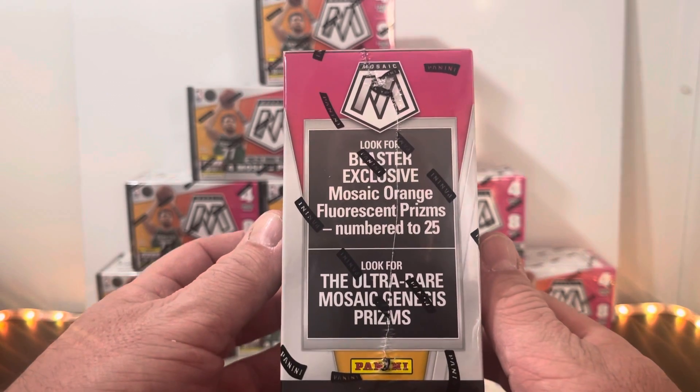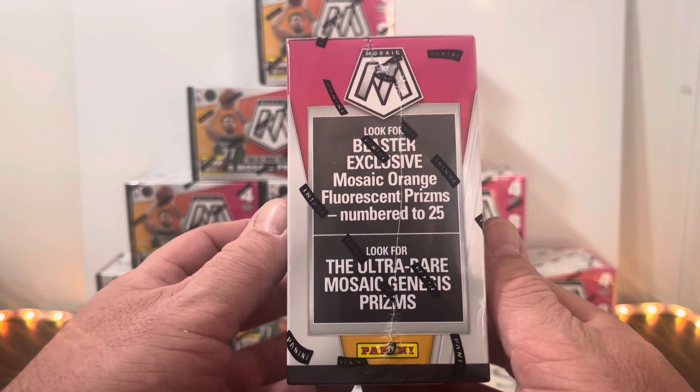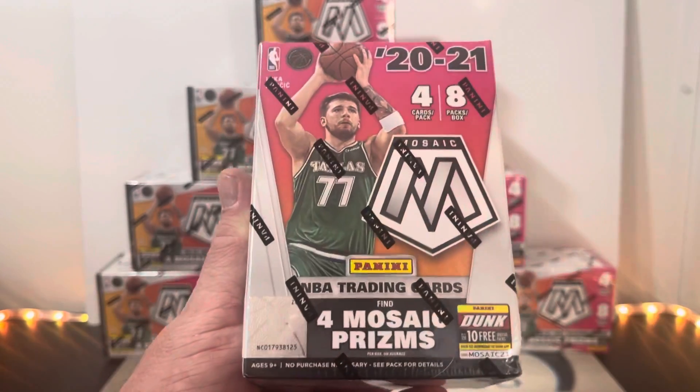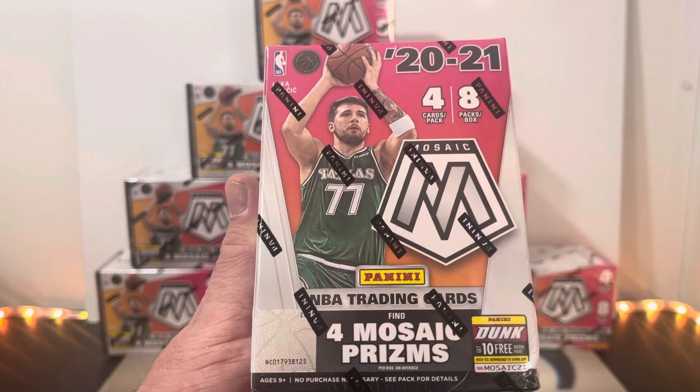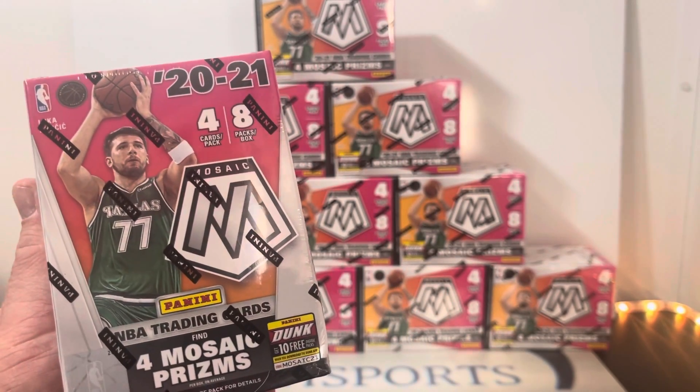We're going to be looking for the Blaster-exclusive Mosaic Orange Fluorescent Prisms, numbered to 25. Of course, we're always chasing the ultra-rare Mosaic Genesis Prisms. Each box is going to have four Mosaic Prisms on average. We're going to have a lot of inserts, a lot of rookie cards, superstars.